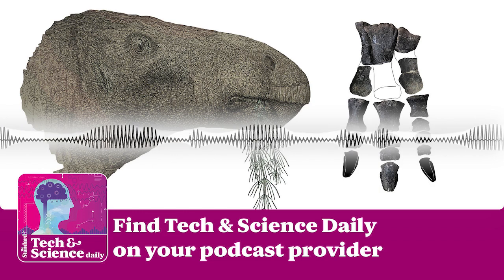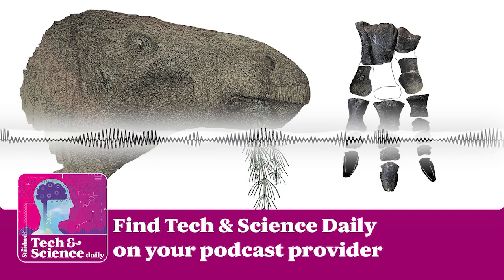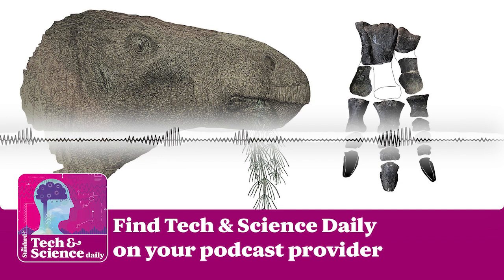You're up to date. Come back at 4pm for The Standard podcast for all the latest news and analysis. Tech and Science Daily will be back tomorrow at 1pm. See you then.